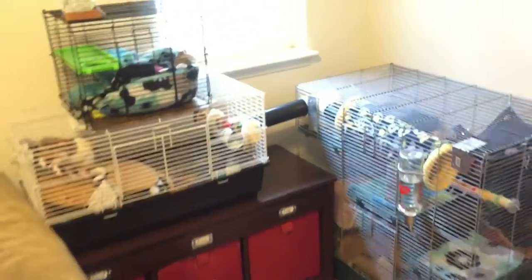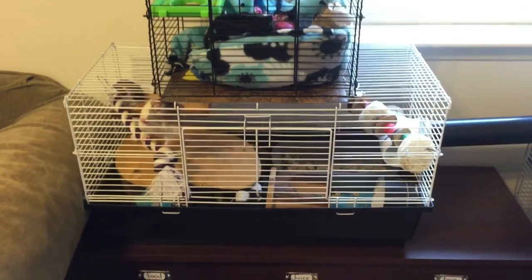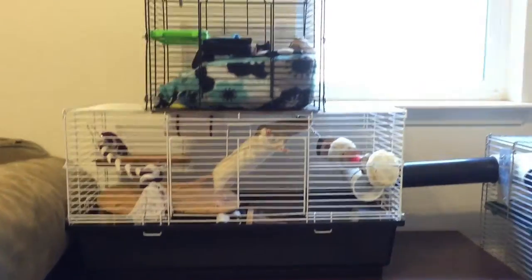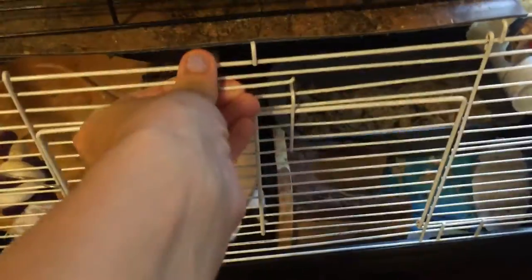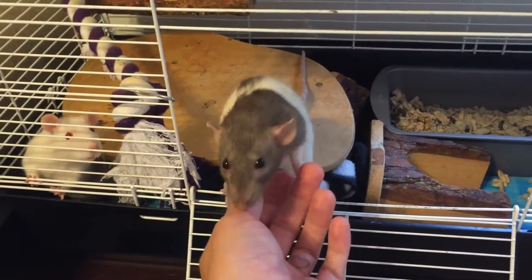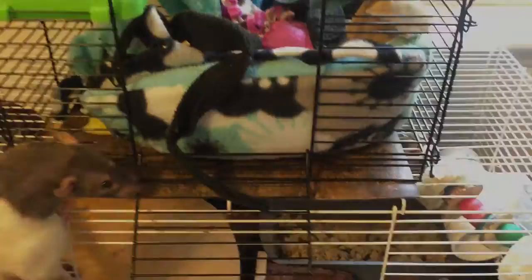This is the first cage I got — the white one at the bottom. It's just a small Katie cage I got when I got my first rat, and when she was little that was enough space for her. But later on I went ahead and got the one on top. There's Chibs, and Juice is the white one with the red eyes. I attached the two cages together.